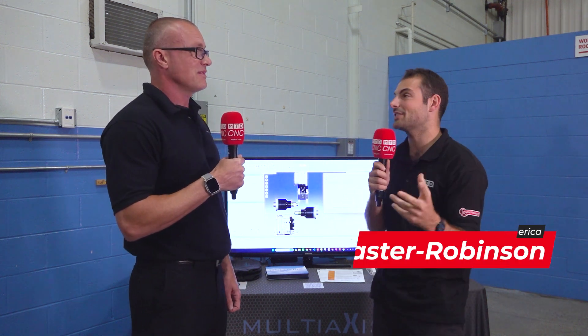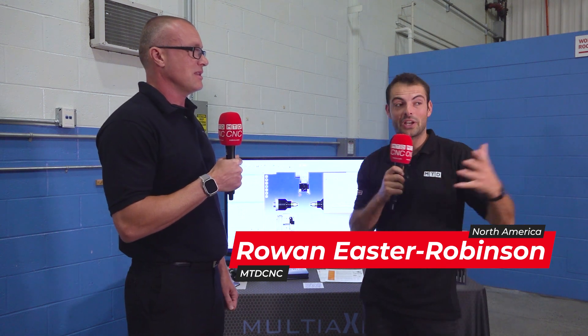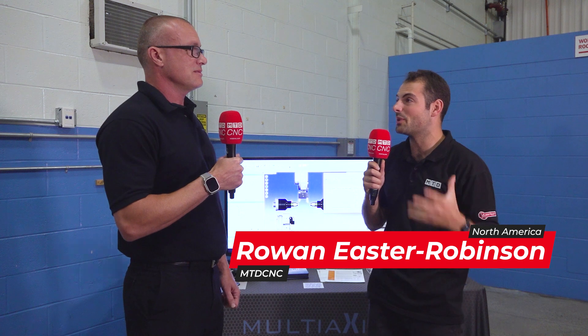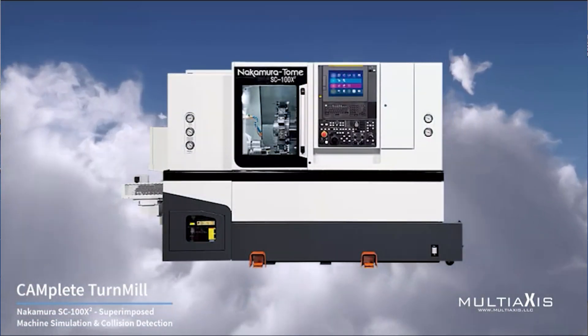We're here at MachineFest surrounded by a huge number of fascinating and high technology machine tools. But Mike, those machine tools some of them aren't really that useful without a proper CAM system. Now, you come from Multi-Axis, you offer CAM services. What are those services? Who are Multi-Axis?